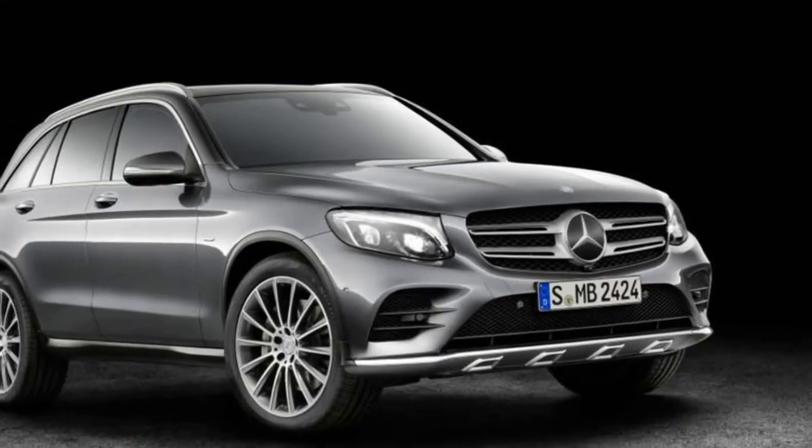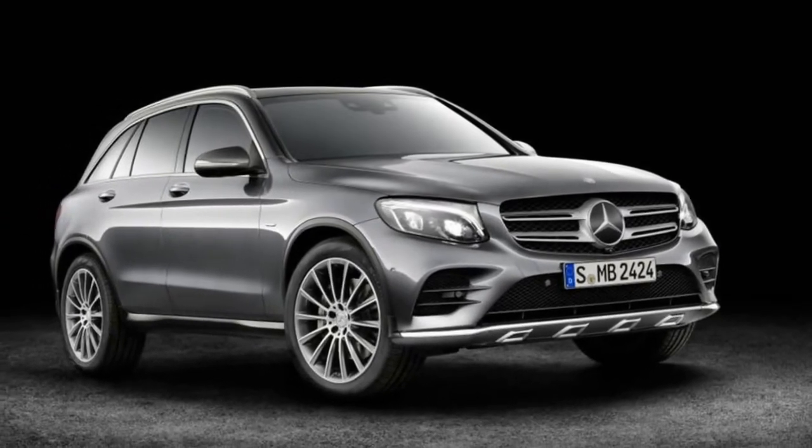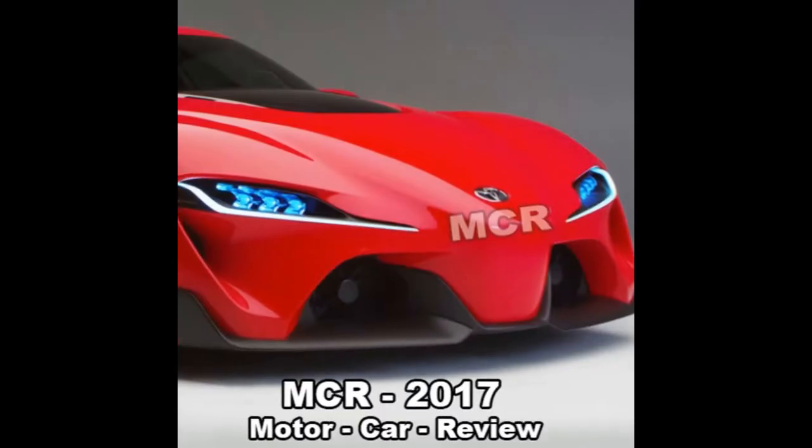The new GLC 63 will make its public debut at the 2017 New York Motor Show this month and will go on sale in summer 2017.